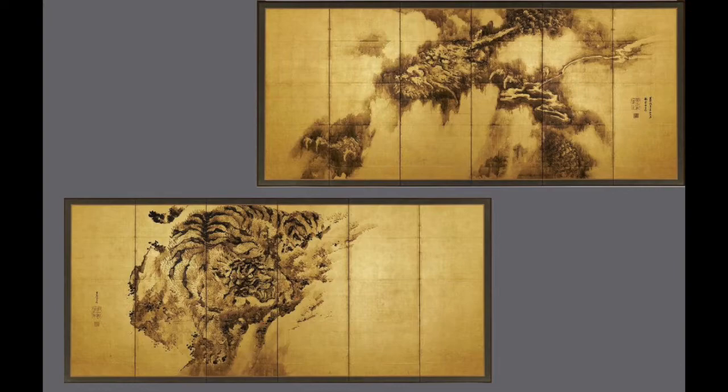Screens often come in pairs traditionally — you have a left and a right. If there is a sequential narrative, customarily you'll read it from right to left. These two screens could be interpreted either way, or perhaps best interpreted as a pair, as a unit. Often when screens come in pairs they'll have dueling opposites — contrasting elements. One side might be an autumnal scene and the other a spring scene, or winter versus summer.